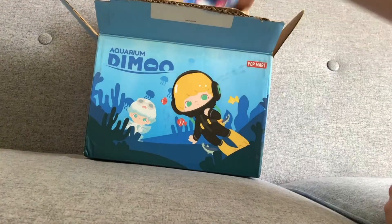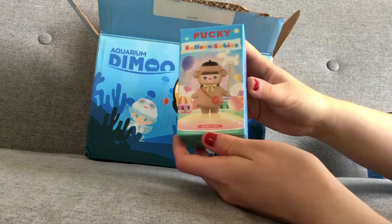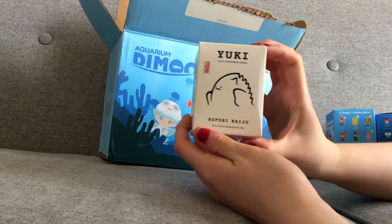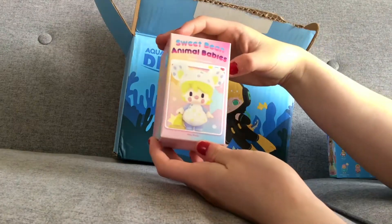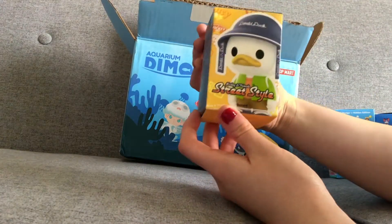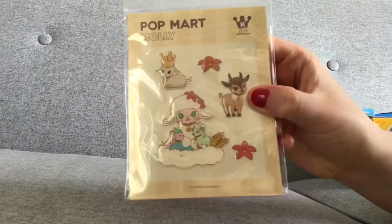The first one we have is My Little Planet's Yoki. Next I have a Pucky Balloon Baby, a Fairy Zoe, and a Pucky Sleeping Babies. I also have a Yoki Color Transparent Series, a Sweet Bean Animals Babies, and a random one I didn't order which is a Mickey and Friends Sweet Style. I also got some stickers which I wasn't expecting.